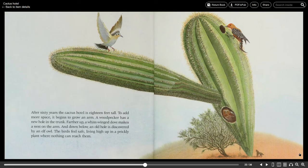After 60 years the cactus hotel is 18 feet tall. To add more space it begins to grow an arm. A woodpecker has a new hole in the trunk. Farther up, a white-winged dove makes a nest on the arm. And down below, an old hole is discovered by an elf owl. The birds feel safe living high up in a prickly plant where nothing can reach them.